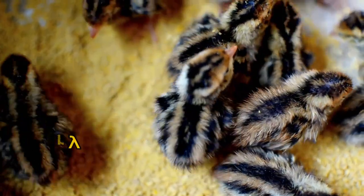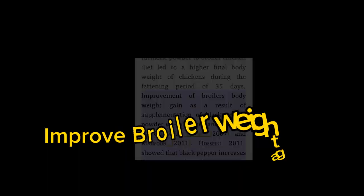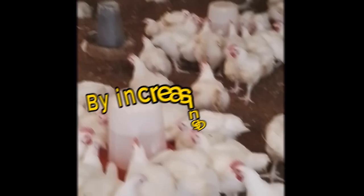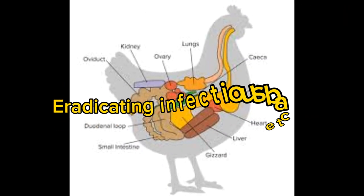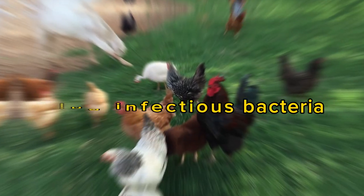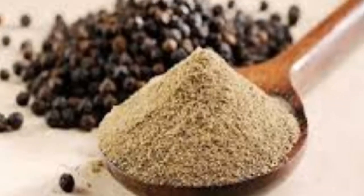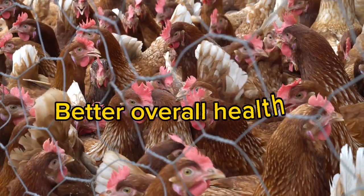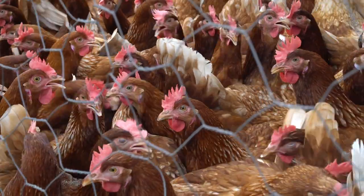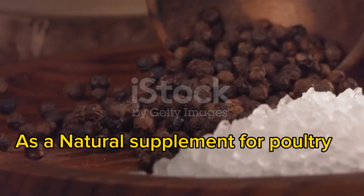1. As a natural growth promoter: Several studies have shown that black pepper has the potency to improve broiler weight gain by increasing digestion through arousing digestive liquids of the stomach and eradicating infectious bacteria. Another research demonstrated that chickens fed with black pepper seeds and leaves experienced improved digestion, enhanced immunity and better overall health compared to those on standard diets. These findings highlight the potential of black pepper as a natural supplement for poultry.